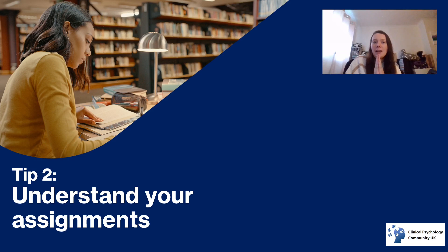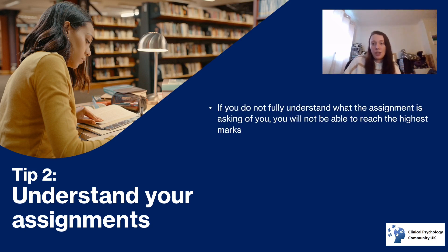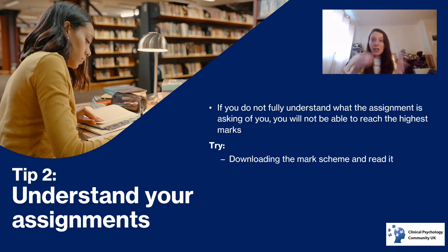Tip number two is to understand your assignments and have a really good understanding of what's required. If you don't fully understand what you've been asked to do, you will not be able to reach the highest marks. What you can try is downloading the mark scheme and actually reading it — making sure you go through what they're looking for for a first. My course gave us mark schemes for the majority of assignments showing what a first, a 2:1, a 2:2, a third, and a fail would each look like.